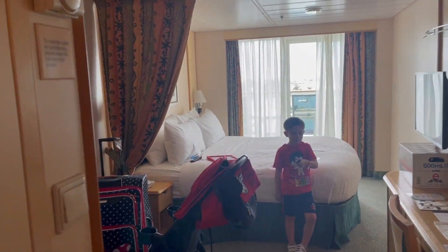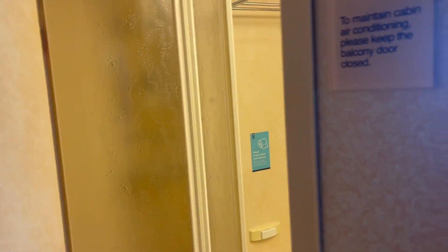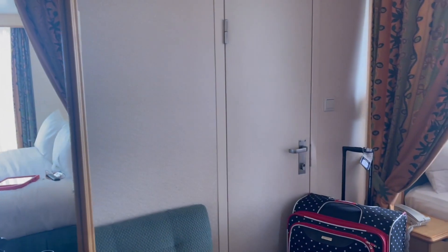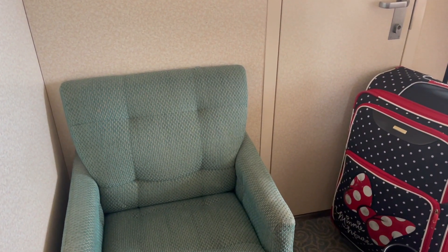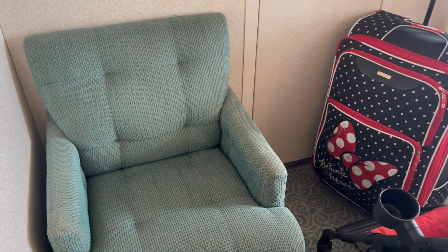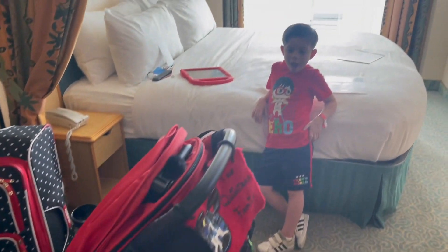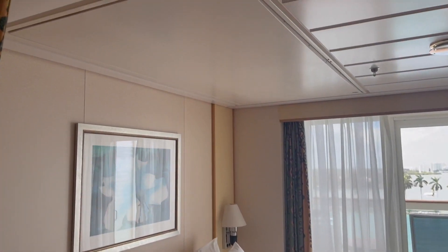This is stateroom 6626, it is a balcony room. The bathroom is standard - small toilet, small sink, very small shower. It is a connecting stateroom. The key here is it has a chair that does not pull out - it does not have a sofa bed. So if you need a sofa bed, there's not one here. But it does give you a lot more space in the room.